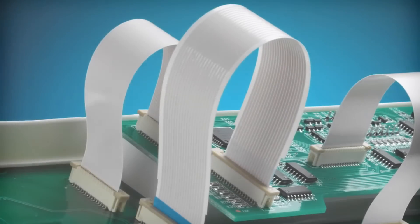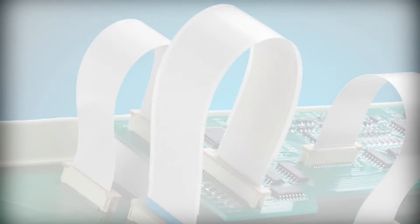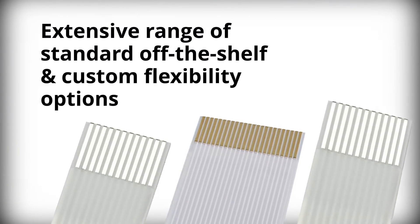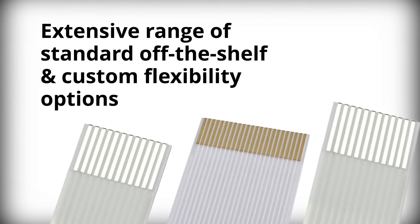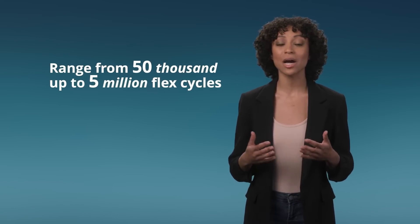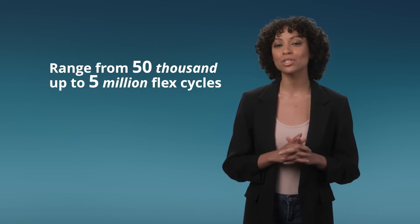Flexible, dynamic, and reliable board-to-board connectivity is a challenge for electronic designers. PrimoFlex Flat Flexible Cable solutions from Molex offer an extensive range of standard off-the-shelf and custom flexibility options that range from 50,000 up to 5 million flex cycles, providing reliable board-to-board connections.